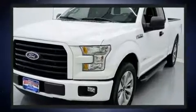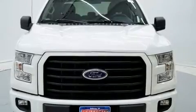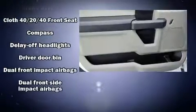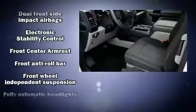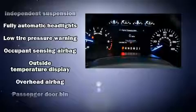Ford also prioritized safety and security by including dual front impact airbags, front side impact airbags, traction control, brake assist, ignition disabling, and four-wheel disc brakes with ABS. Various mechanical systems are monitored by electronic stability control, keeping you on your intended path.